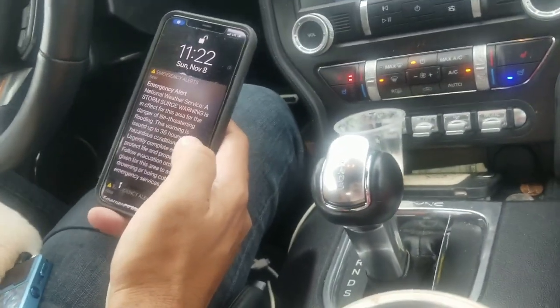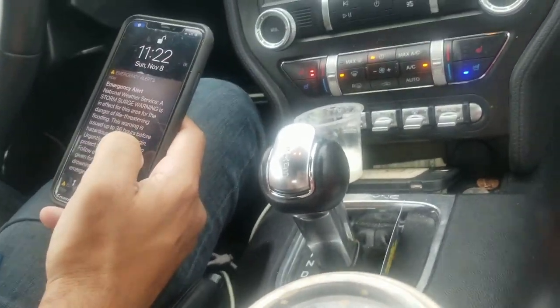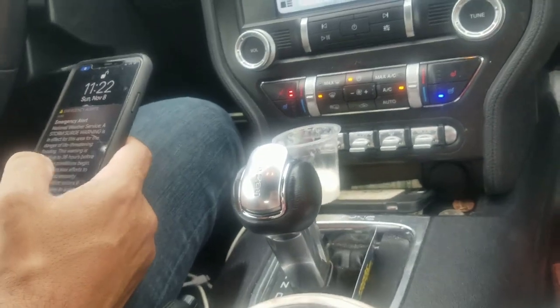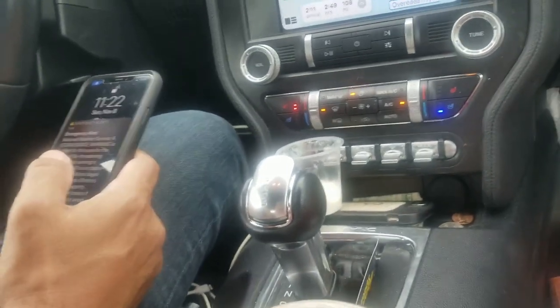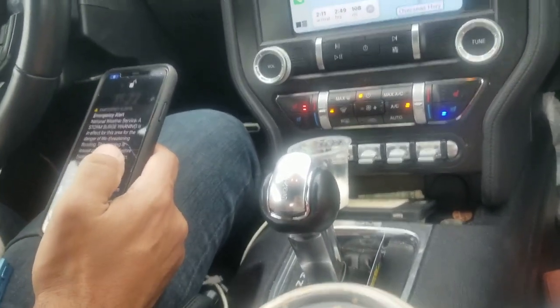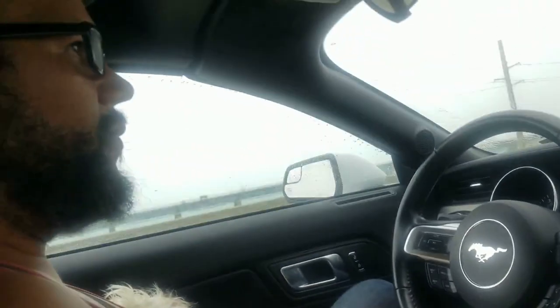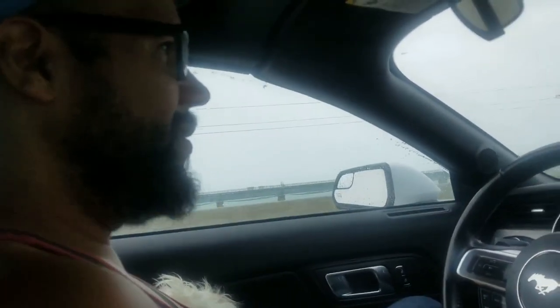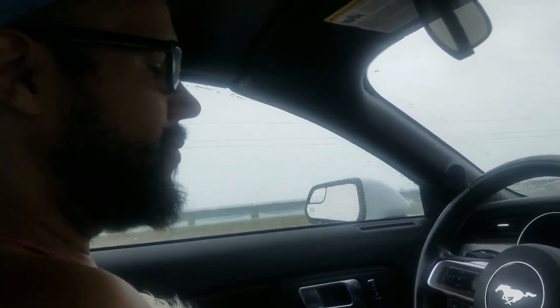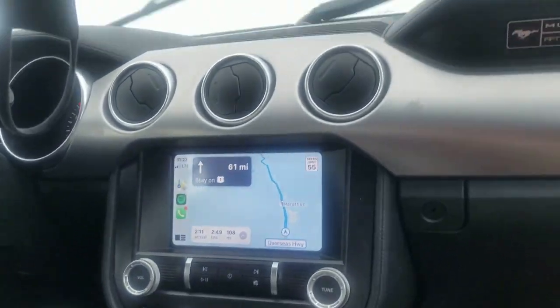It's an emergency alert: storm surge warning. This area is in effect for life-threatening storm surges. We're getting out, we're doing our best. We gotta follow the evacuation orders because we might get cut off and be stuck in the Keys. Well... I mean, as much as I don't want that to happen — question mark.